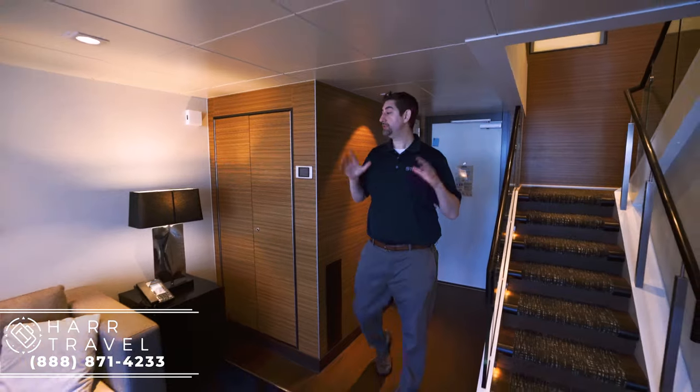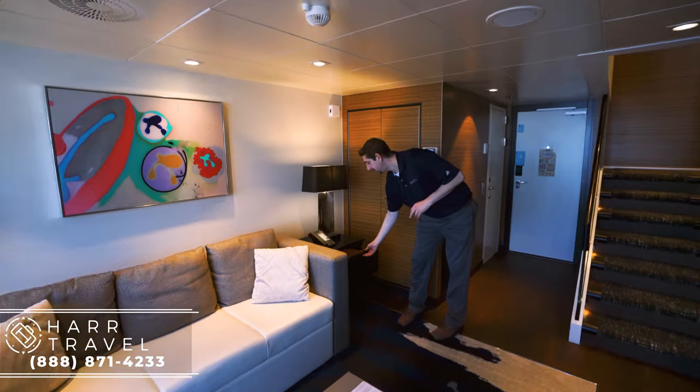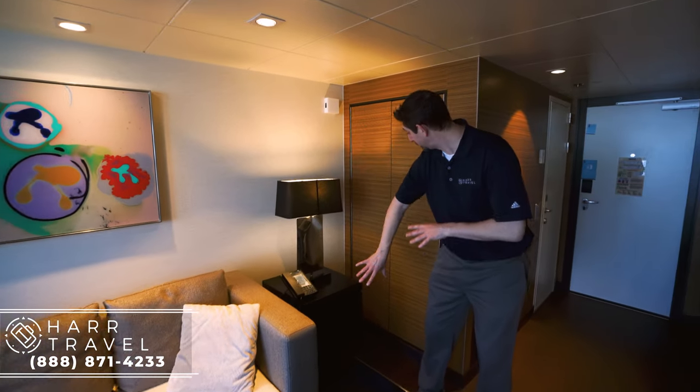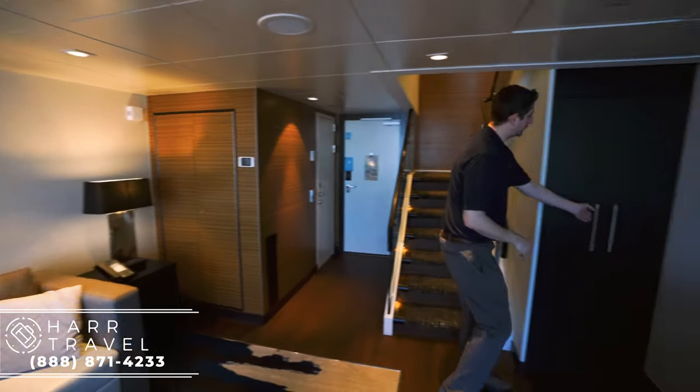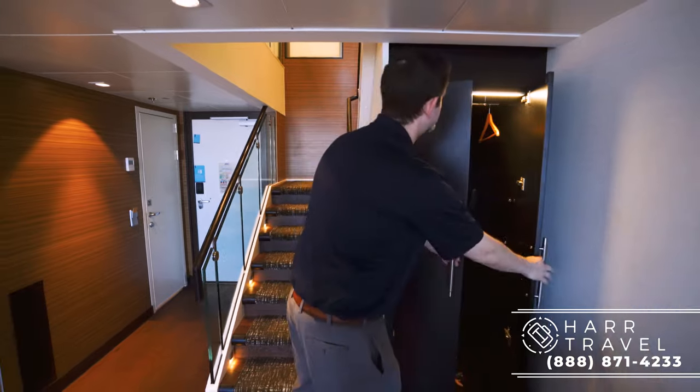Now I'm heading into the living room area. You've got your phone right here and this nightstand, which functions as a nightstand with storage for anybody staying downstairs and using this bed. You also have storage over here — a lot of hanging storage that actually goes way back so you can put full-size bags back behind there as well.